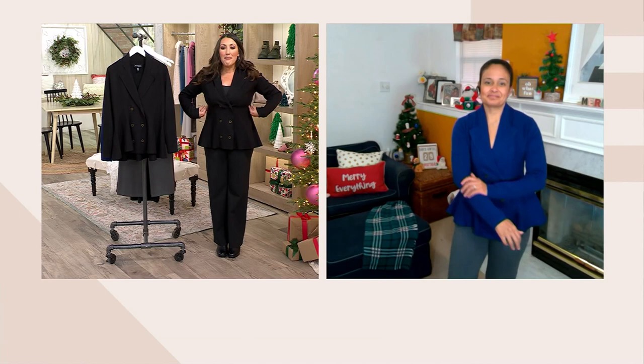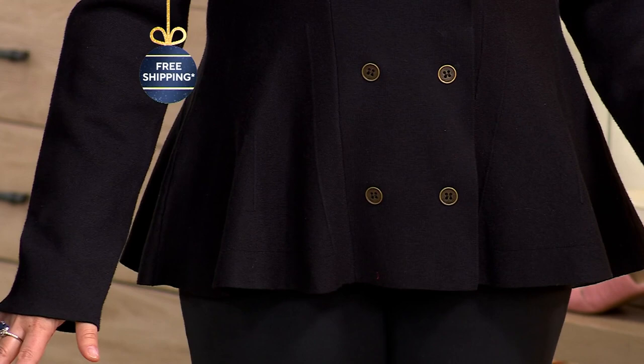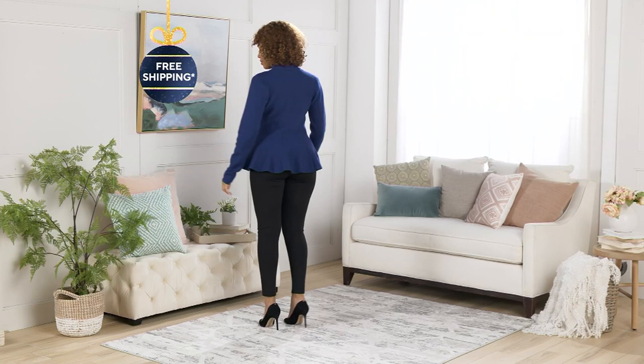That peplum just does whittle out your waist. I'm shaped like a rectangle so I'm always trying to find something to give me a little bit of a waist, and I love that this instantly gives you that really beautiful shape. I put it on and I felt like a member of the royal family — it gives you that really stylish, elevated, polished look.